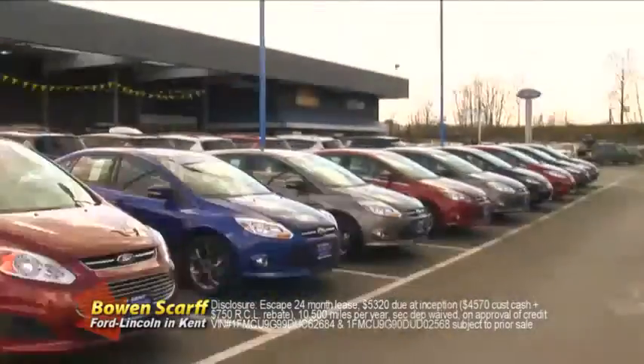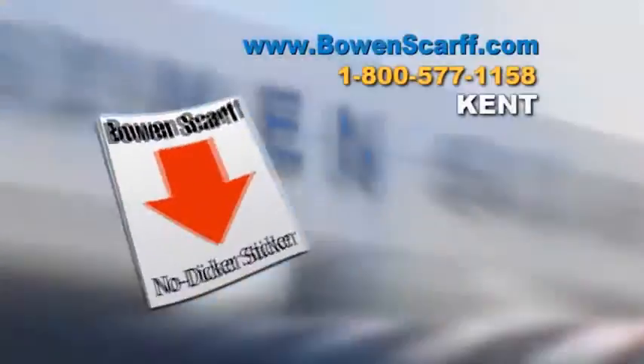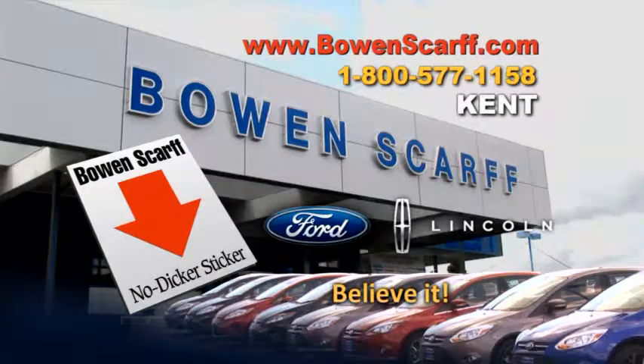Or choose from hundreds of vehicles at Bowen Scarff Ford, all with the No Dicker sticker. Bowen Scarff Ford — it's the smart way to buy a car. Believe it.